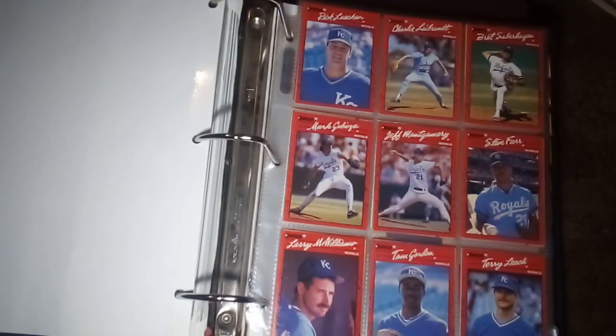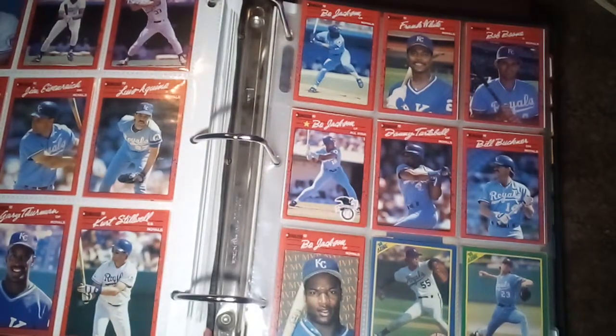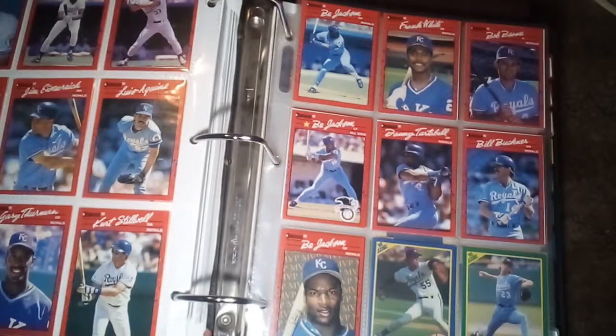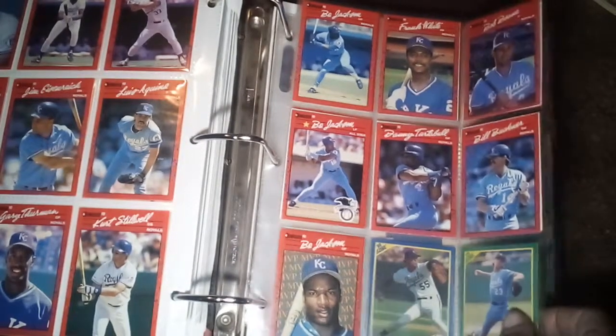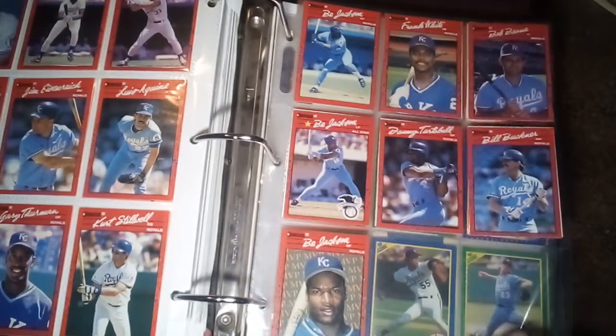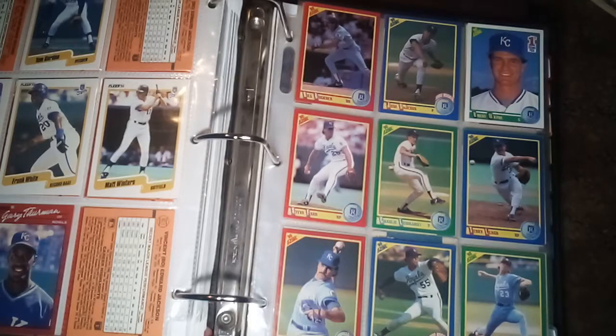Now we're into 1990. I've got a friend who's a Red Sox fan — I always give him a hard time about the '86 World Series. Every time I see a Bill Buckner card, that's what it reminds me of.